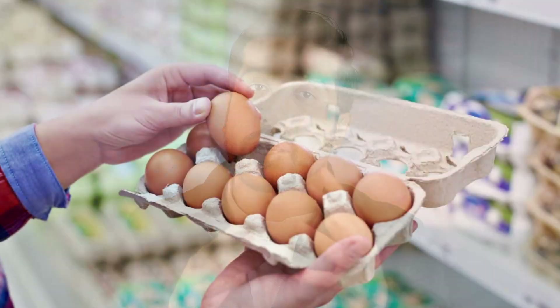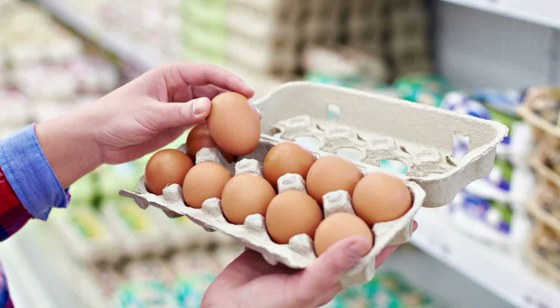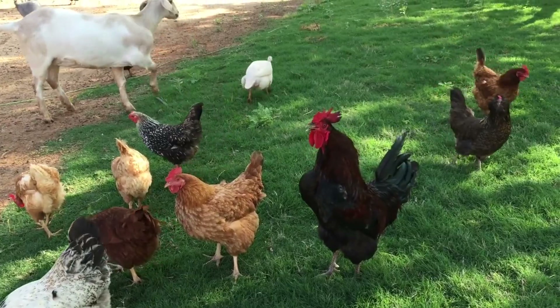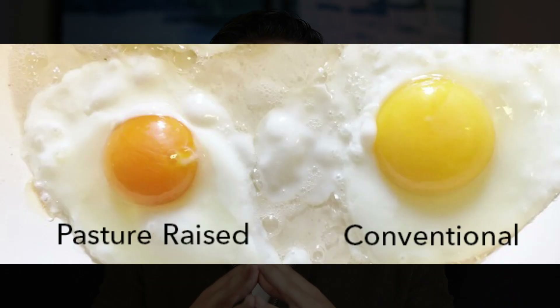An important note about eggs: quality matters. The highest quality eggs are organic and pasture-raised, not fed corn and soy products. Hens raised on pasture with access to grass, insects, and other forage foods produce eggs with higher omega-3 fatty acids, more antioxidants, and higher levels of vitamins A and E — plus a richer flavor and better texture.